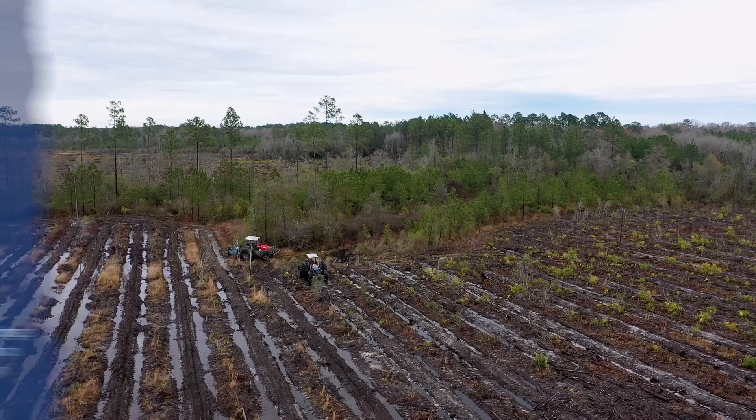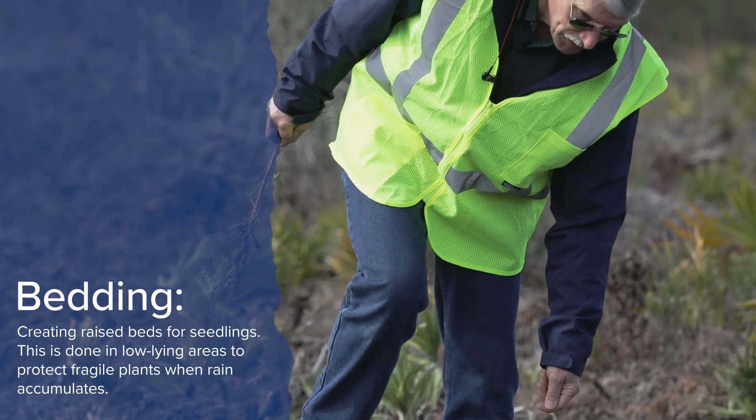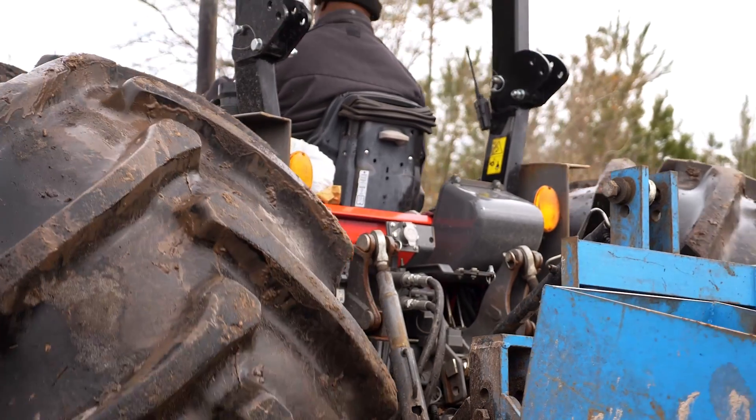We're on a planting site that we are bedding and planting with machines — wheel tractors, planting loblollies about five feet apart in the bed. Here in the southeast, we have a land classification system which is based on soils, the type of soils, and the drainage of those soils.